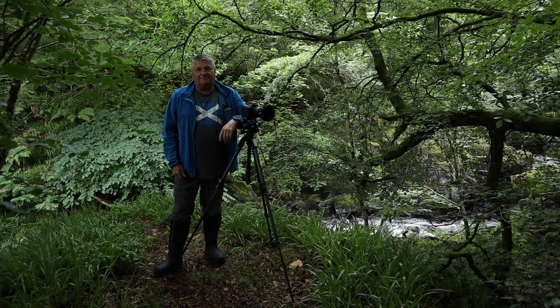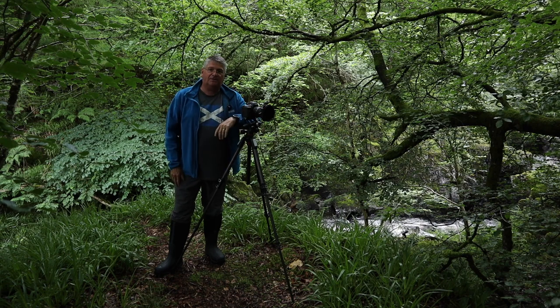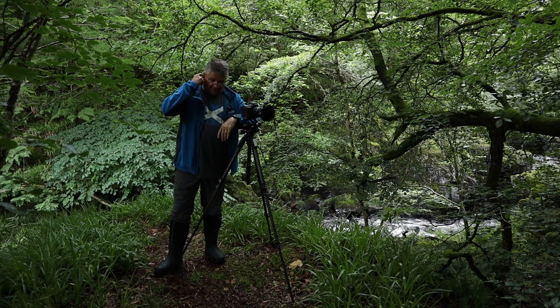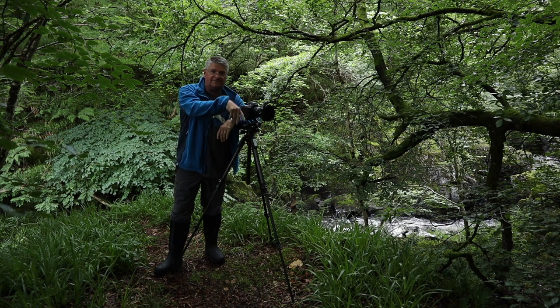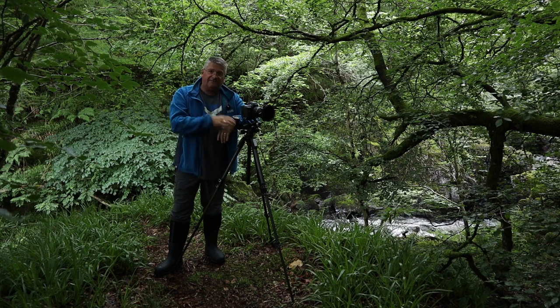Welcome back to part two of the Dales Cauldron. Just to explain where we left off — I don't know how it happened, but when I put my tripod, camera, and 70-200mm lens on the rocks further back up the river. I don't know how, because all the weight was at the front of the camera, but as you saw in the last video it just crashed back and hit the rocks, then fell in the river.